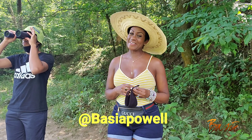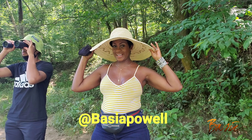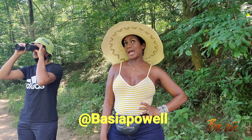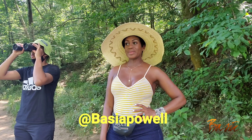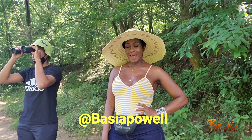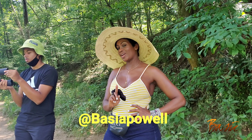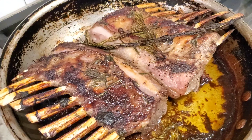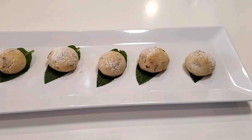Hey guys, it's your girl Basha, and I'm at the Chattahoochee River in Georgia. Today is the 4th of July, and I'm supposed to be taping a food vlog, but I decided I wanted to go fishing with my guys. It's a beautiful day out here. I can't wait to get back into the kitchen, but we're going to fish first, and then I'm going to go back home to do some roasted lamb and Mexican wedding cookies.